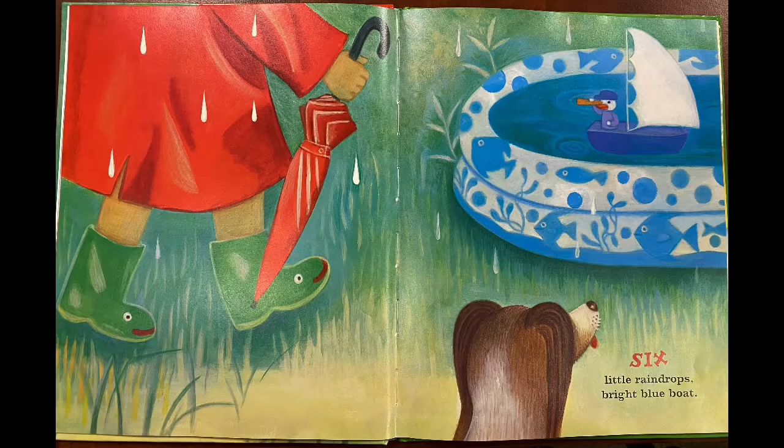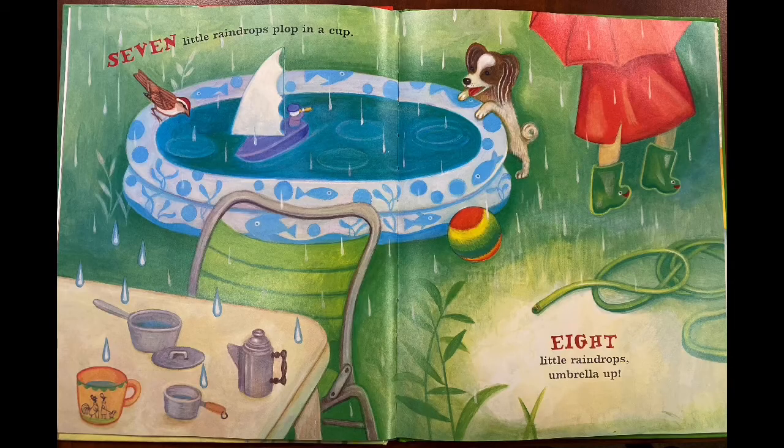Six little raindrops, bright blue boat. Seven little raindrops, plop in a cup.